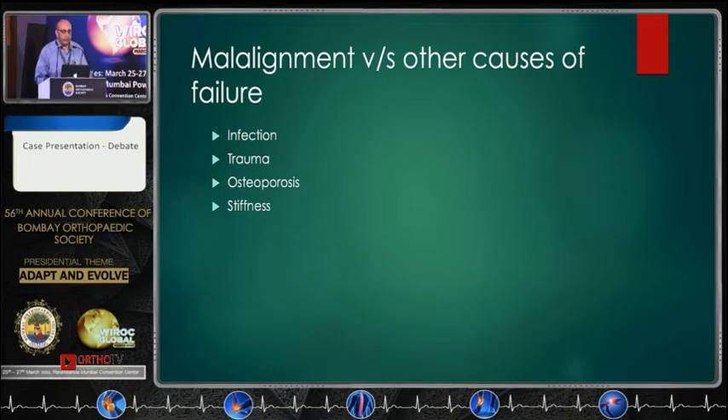Robotic surgeons argue that accuracy is what will make your joint survive. But as we heard from other speakers, we need to see whether it is abnormal alignment that caused the failure. In my experience, there are other causes of failure — infection, trauma, maybe osteoporosis — as reasons for implants to fail, along with stiffness and arthrofibrosis.